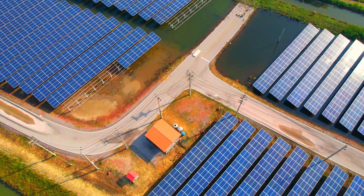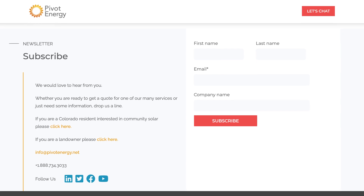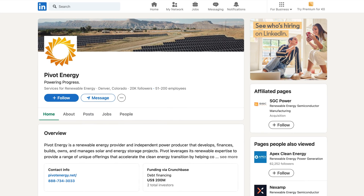At Pivot Energy, we are committed to helping businesses navigate this new world of clean energy financing. Don't hesitate to reach out by email or the link in the description. Sign up for our newsletter where we share the latest in clean energy, and follow us on LinkedIn — both links are in the description. You can also learn more about us at pivotenergy.net. Thanks so much for watching, and see you in the next one.